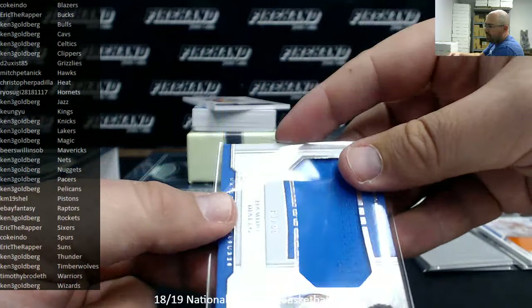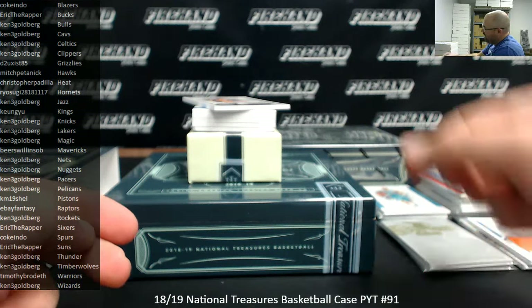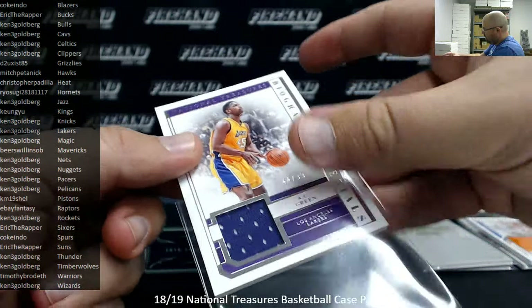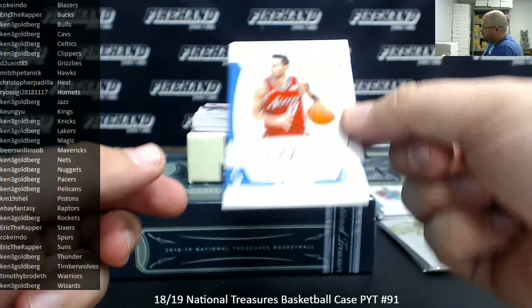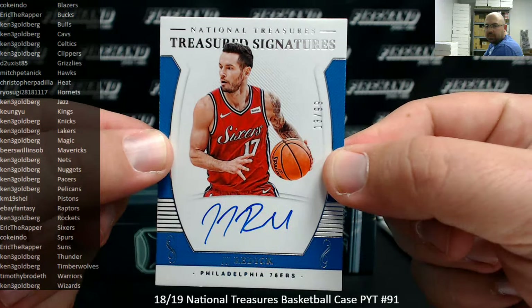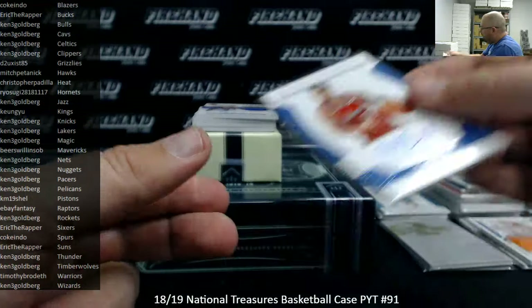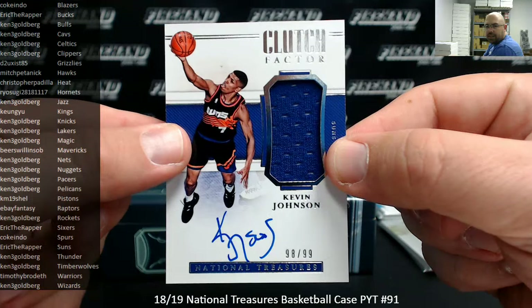Which teams does Ken have? Which teams does Ken not have? Biography materials, 99, AC Green, LA Lakers — Ken's got the Lakers. Got a treasured signatures, number to 99, for the Sixers, JJ Redick — Sixers going to Eric DeRapper, 13-99. Got a clutch factor jersey auto, 10-99 for the Suns, Kevin Johnson — Suns belong to Eric DeRapper.